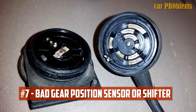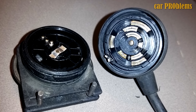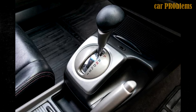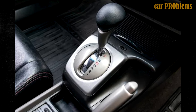Bad Gear Position Sensor or Shifter. There could be issues if the transmission control unit receives the incorrect signal from the gear position sensor or switch. For instance, your car won't move if the gear is in drive or first gear but the TCM believes it to be in neutral. You can usually tell if this is happening by looking at the dashboard to determine whether the displayed gearbox position matches the actual gear.